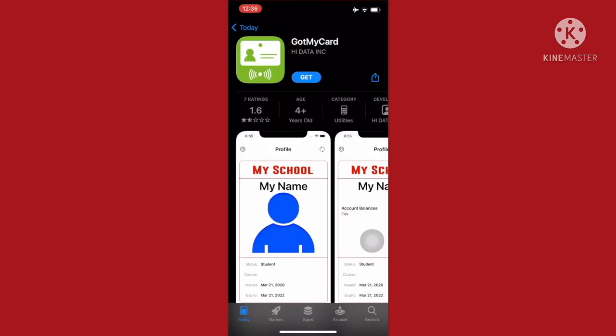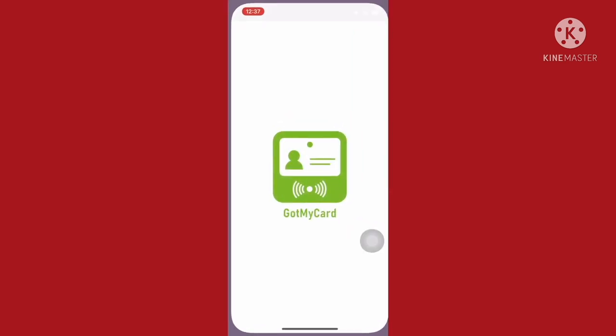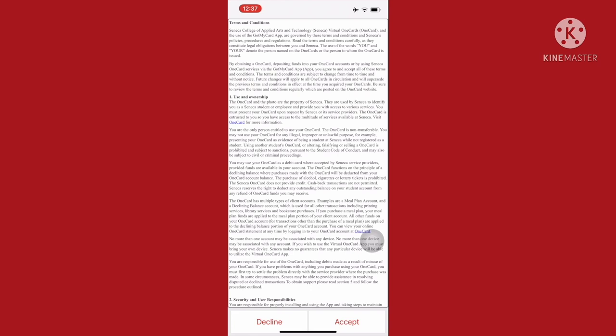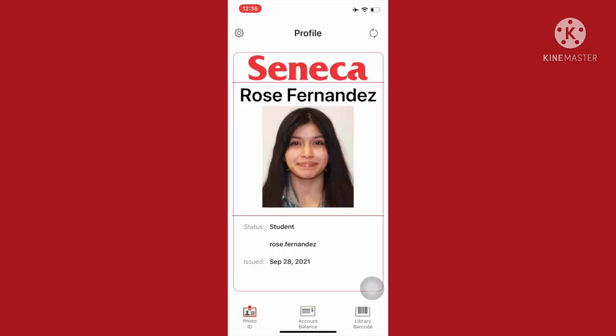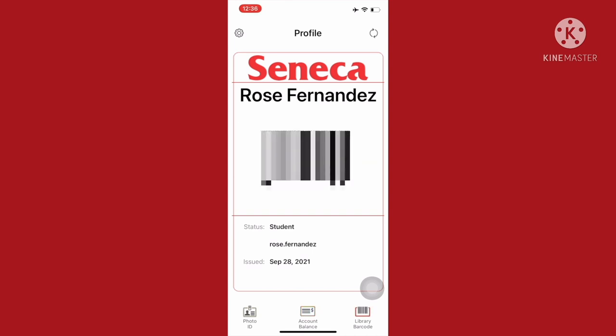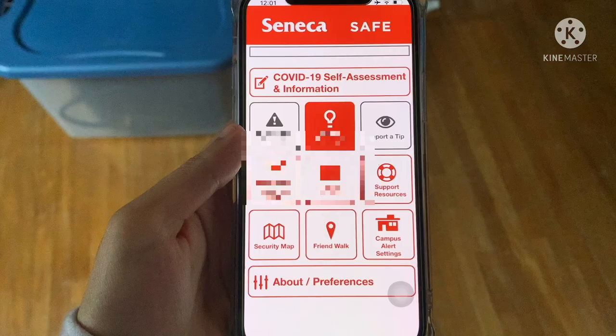Press Return to Main Menu, then download the Got My Card app and sign in with your Seneca email. Scroll through the terms and at the bottom press Accept. Once you're in, it'll show your profile and any fees on your card. The library barcode is what you're going to use to scan in when you want to enter the college — this is basically just your student number.